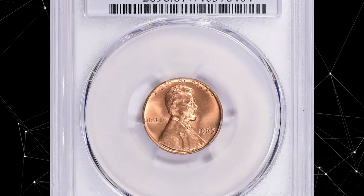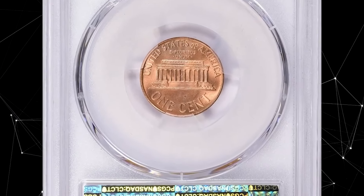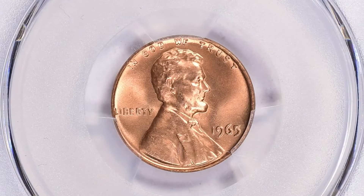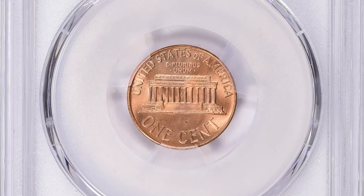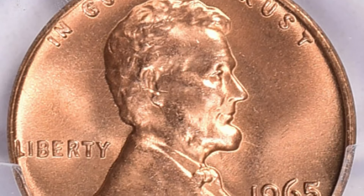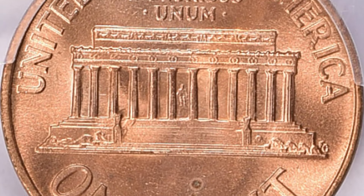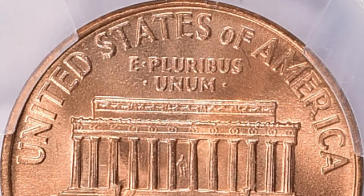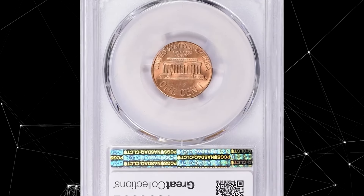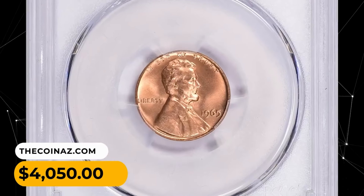This is a 1965 Lincoln Cent in MS67+ red condition. The 1965 P Lincoln cent is very common — over 1.49 billion examples were struck. Only in MS66 condition is it somewhat scarce, yet thousands of MS66 examples should still exist. Examples in MS67 condition are very difficult to find and truly scarce despite the large mintage. This elusive specimen was sold for $4,050 with buyer's fee.